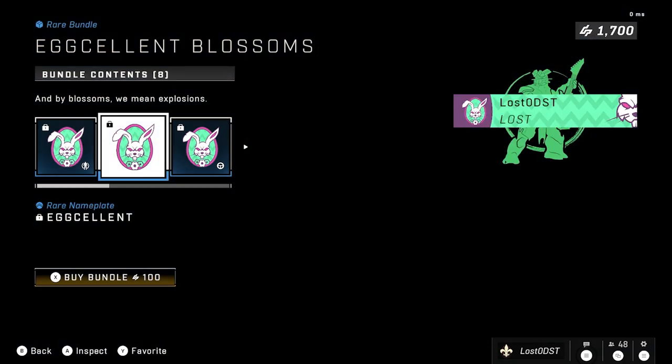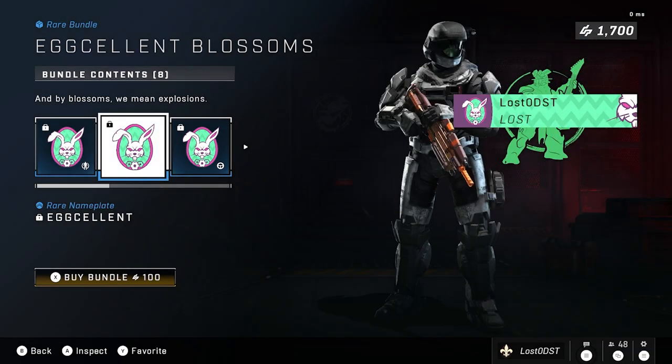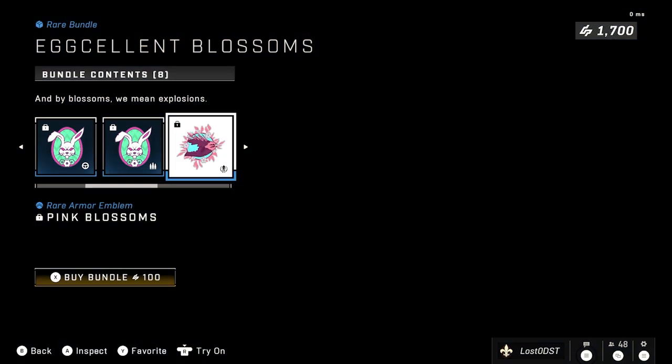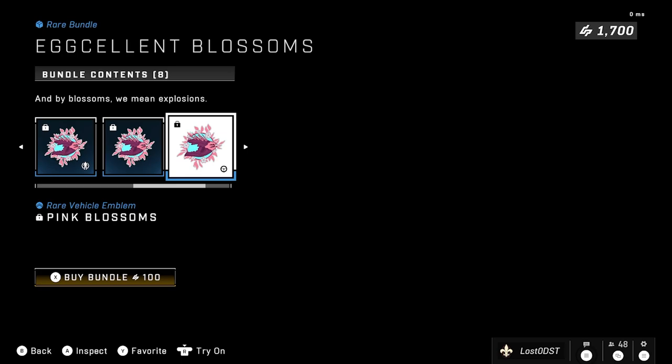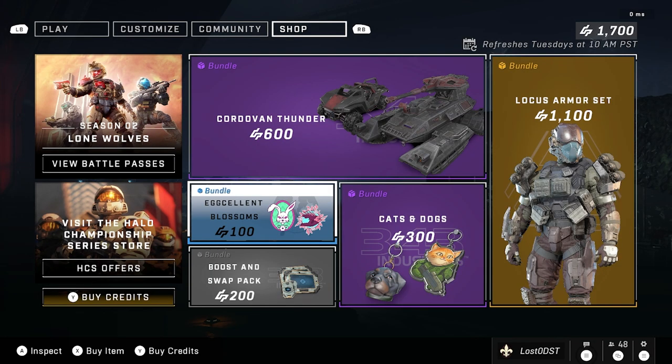On to the last bundle — we got Eggcellent Blossoms, which contains a bunny. It's basically an emblem bundle that comes with a nameplate, emblems for your weapon and armor, and one called Pink Blossoms which is like a Needler in a flower or something. Pretty decent — 100 credits for that, not bad. Nothing too special, but it's a fair price and you get a good amount of items.